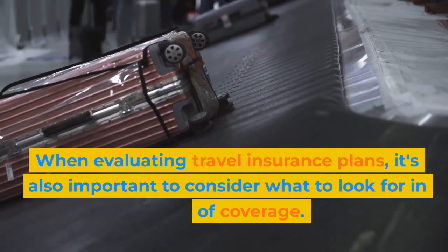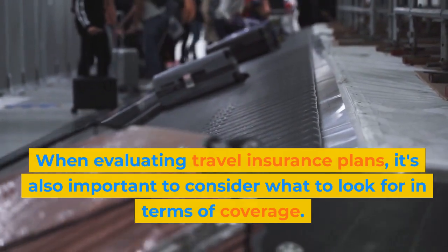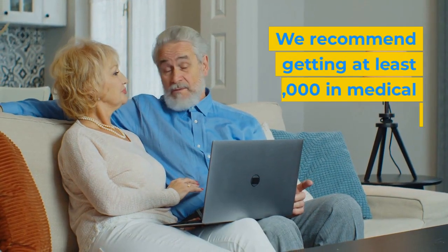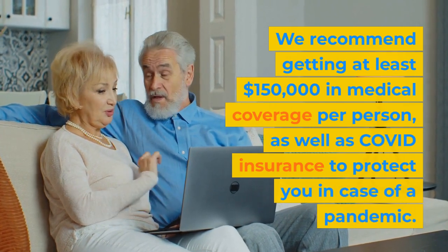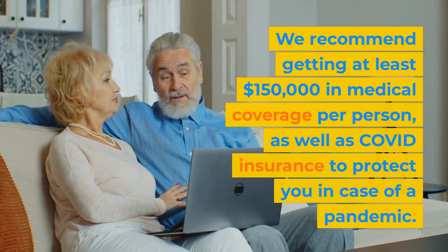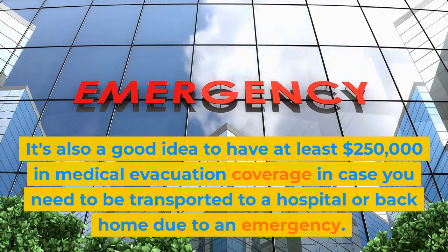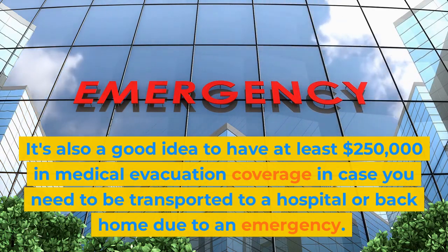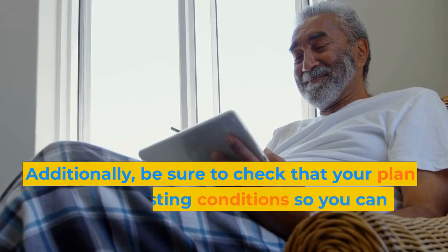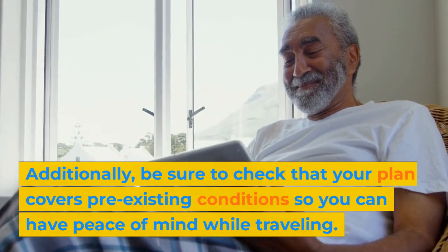When evaluating travel insurance plans, it's also important to consider what to look for in terms of coverage. We recommend getting at least $150,000 in medical coverage per person, as well as COVID insurance to protect you in case of a pandemic. It's also a good idea to have at least $250,000 in medical evacuation coverage in case you need to be transported to a hospital or back home due to an emergency. Additionally, be sure to check that your plan covers pre-existing conditions so you can have peace of mind while traveling.